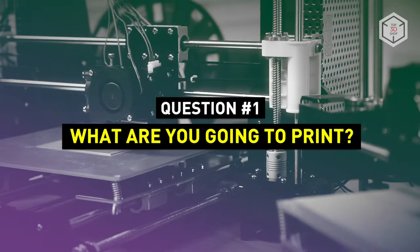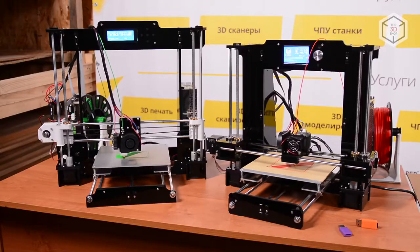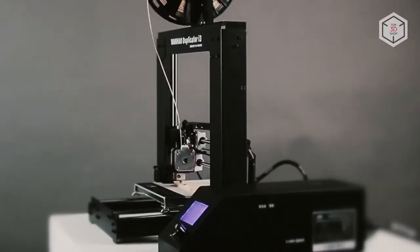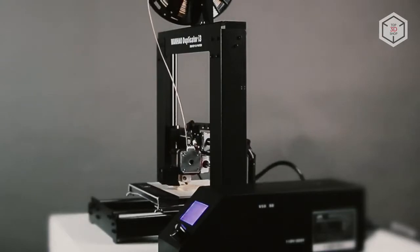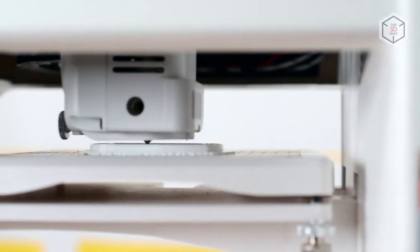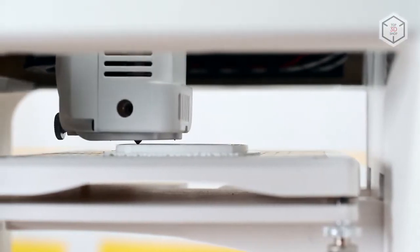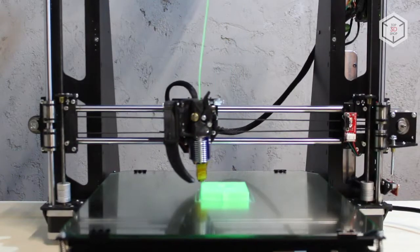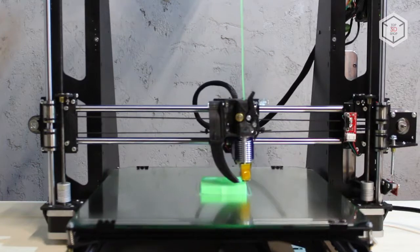Question 1: What are you going to print? If you just want a working tool for household needs, like printing a retainer clip or hanger hook, then you'll hardly ever need high-precision 3D printing. In this case, an FDM printer is a safe bet for you. In laypeople's terms, this is a 3D device that prints with plastics, such as ABS or PLA.